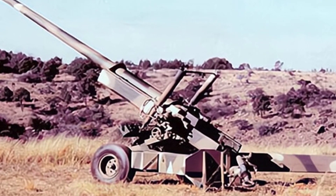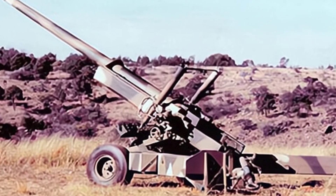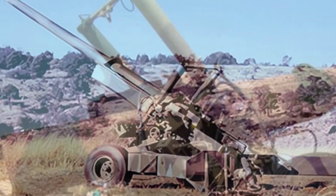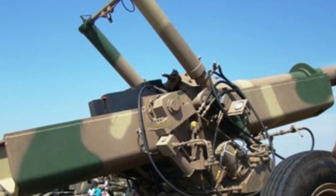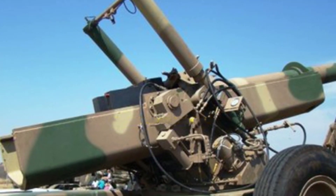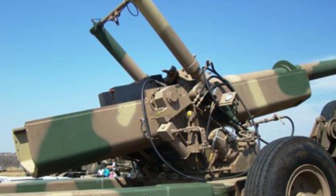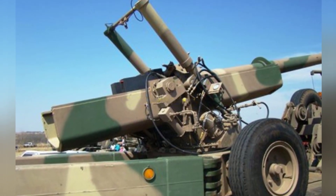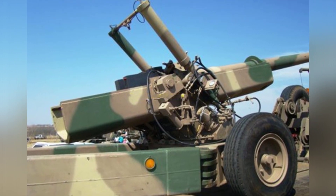The G7 is a well-performing towed cannon, weighing 3,800 kg, with a split trail carriage, a .52 caliber barrel, and a length of 5.46 meters, not including the muzzle brake. The muzzle is equipped with a pepper shaker type muzzle brake, allowing for both indirect and direct fire.